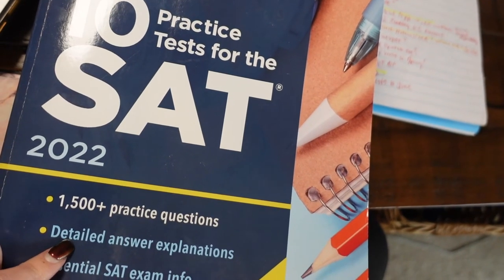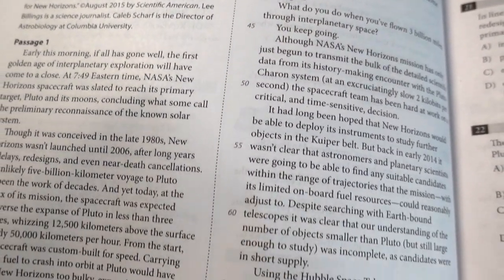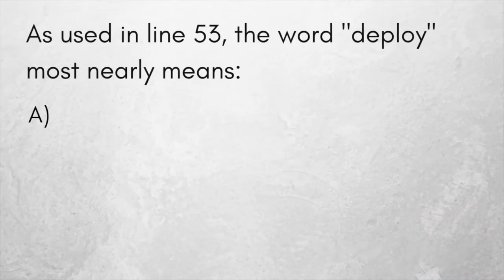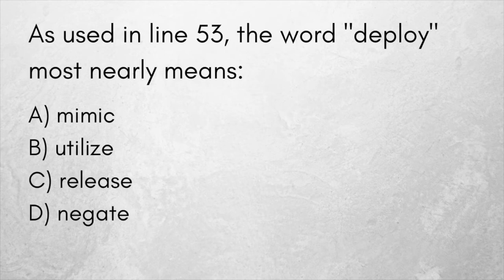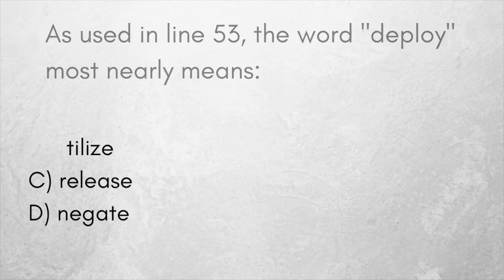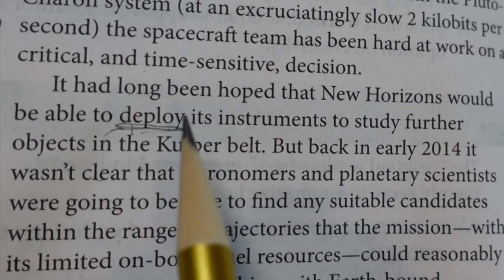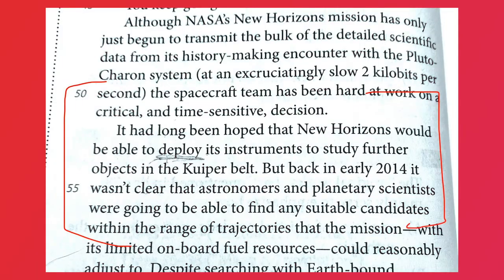Here's an example from my brand new test booklet. This is one of those double passages, and yes, you do have to read both of them, but let's check out number 27. These types of questions are very common on the SAT and it says, 'As used in line 53, deploy most nearly means.' Most people probably think of the word deploy when they think about soldiers. However, this passage is not talking about soldiers. So how is this word used?